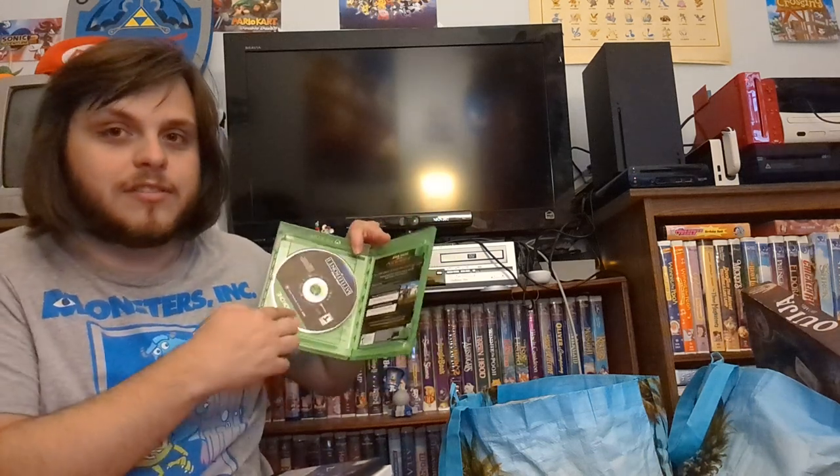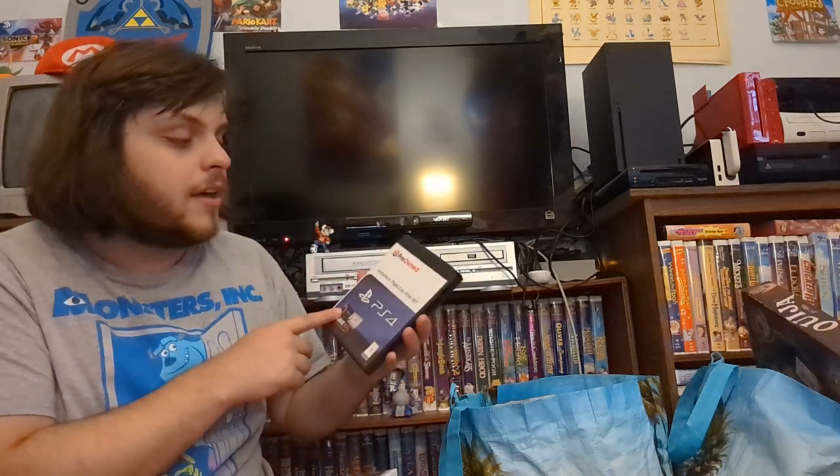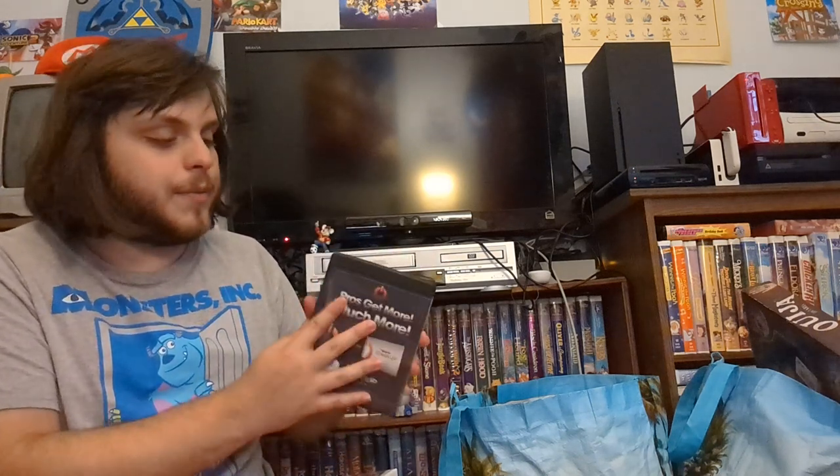One thing I don't like about Xbox One games is that for some reason the disc is on this side instead of this side — I have no idea why they decided to do that and it bothers me every time. Oh, this is the other thing I got from the library — I found at least one game and this time it was Uncharted 4, unfortunately not in an original case.